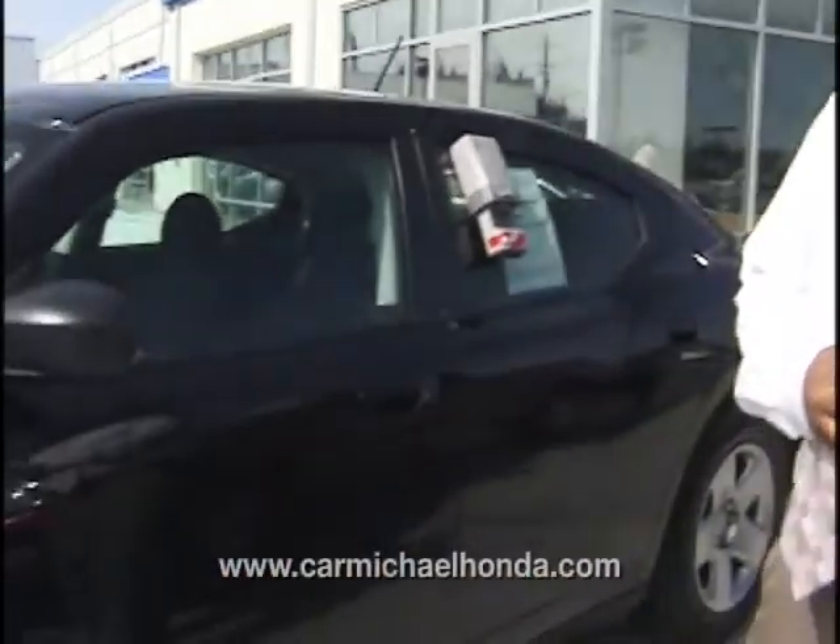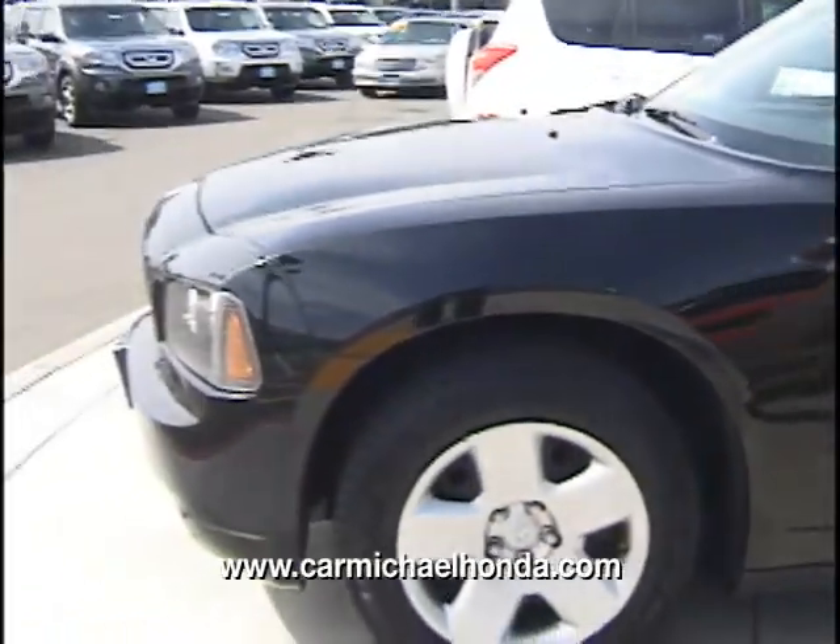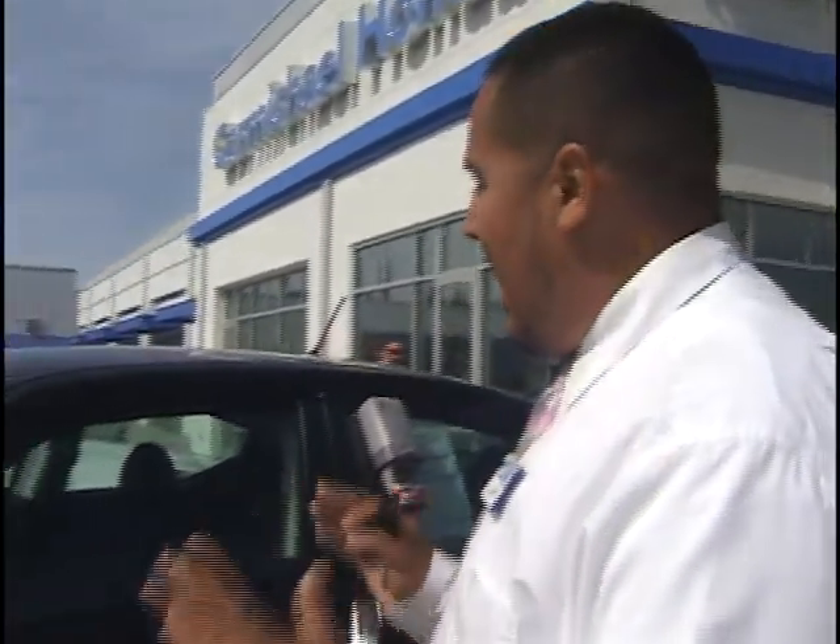Hi, my name is Serafin and welcome to Carl Michael Honda. What we're looking at is a 2008 Dodge Charger — very muscle, very beefy, but also gets great gas mileage. This is a V6, can get up to 27 miles to the gallon, has a lot of options on it. It's on a Mercedes E-Class platform, has a lot of Mercedes ingenuity as far as engine and transmission, so reliability is definitely there. The good thing is it's Dodge brand, so you're only paying for Dodge price.